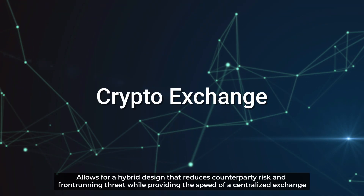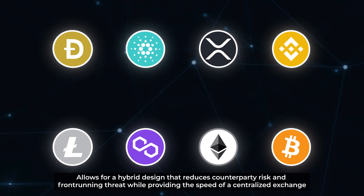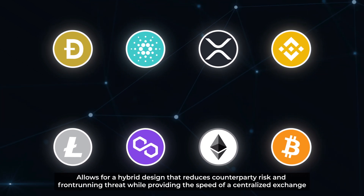Crypto exchange: Integrity allows for a hybrid design that reduces counterparty risk and front-running threats, while providing the speed of a centralized exchange.